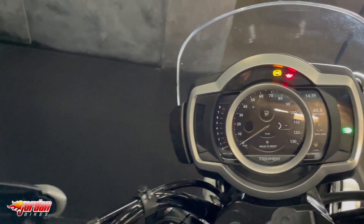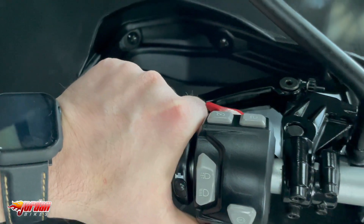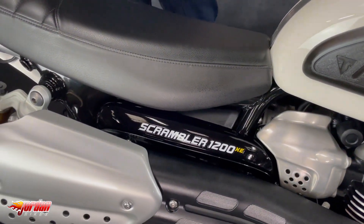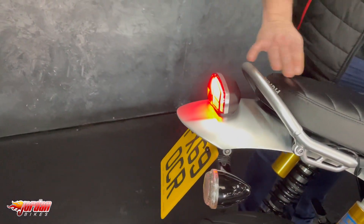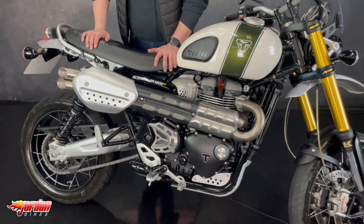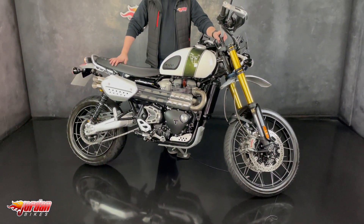You get cruise control, LED lights — yeah an absolute gorgeous bit of kit. Just at the back as well, it's got the tail tidy on there, it's got an absolute belter of a brake light, super bright, all-in rear shocks on there as well. You got the suspension on the front — what a mega machine.